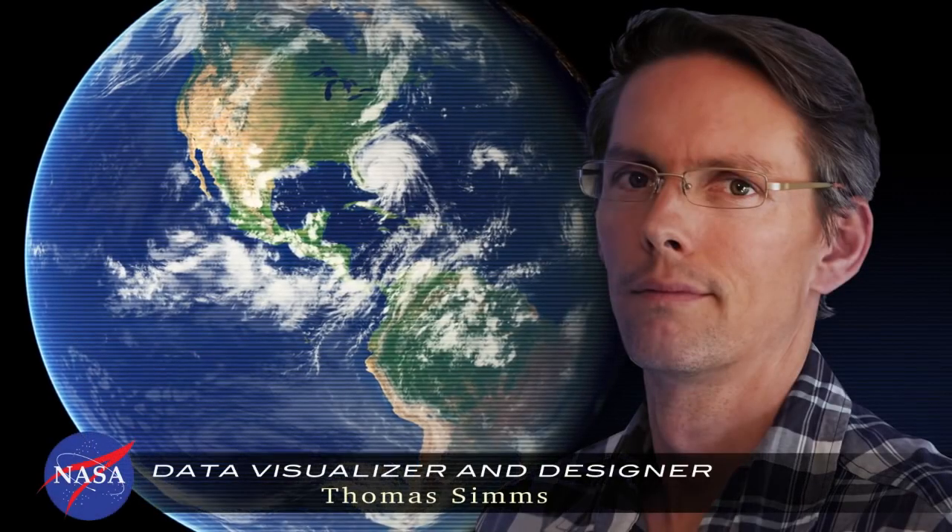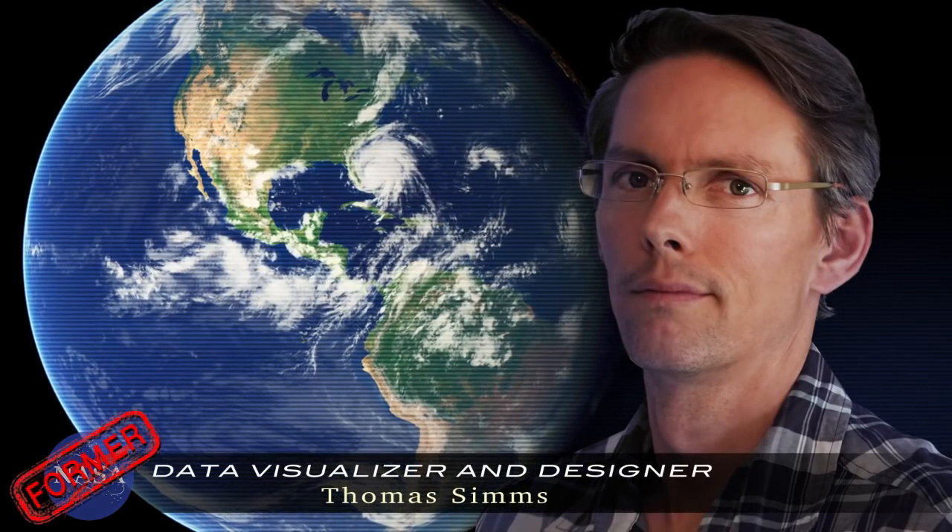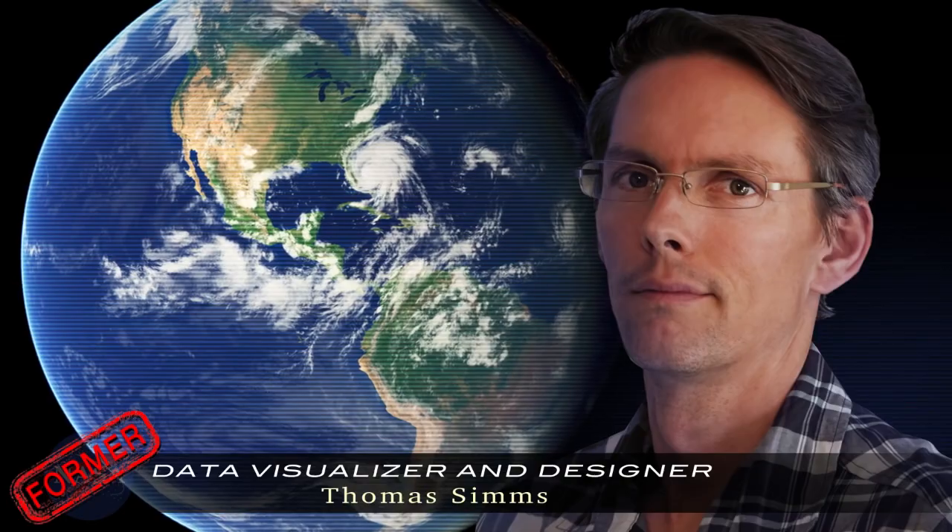We are talking with Thomas Sims, former NASA data visualizer and designer. I created Blue Marble 3.0 in 2007, and at that time it was pretty much taking little slices of information, little ribbons of data, and making pictures out of it.